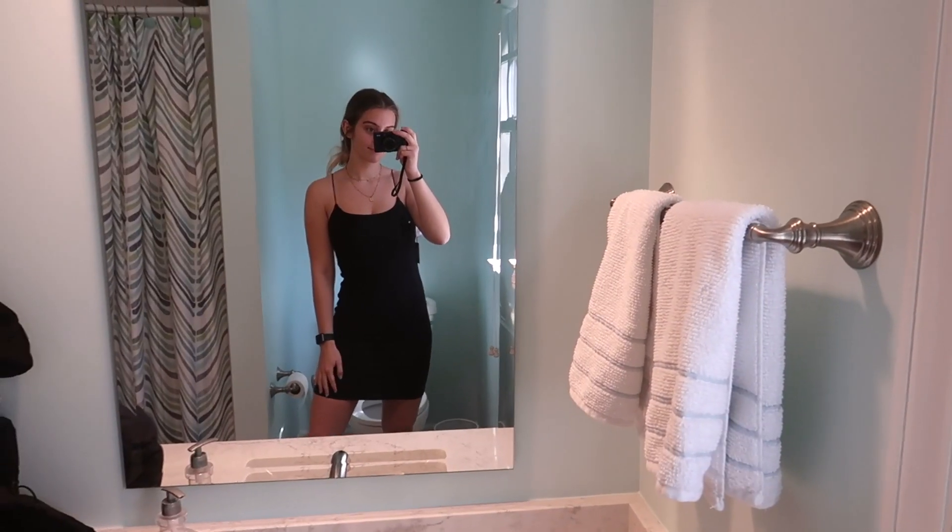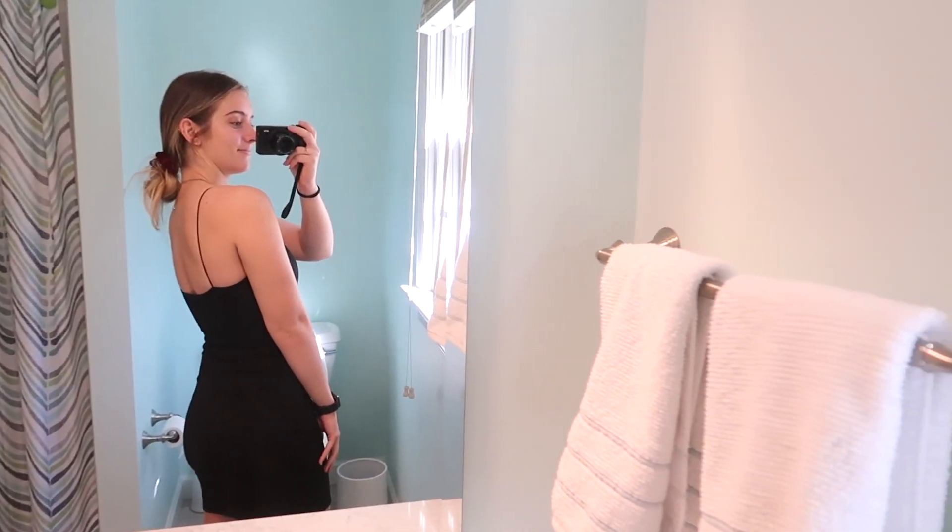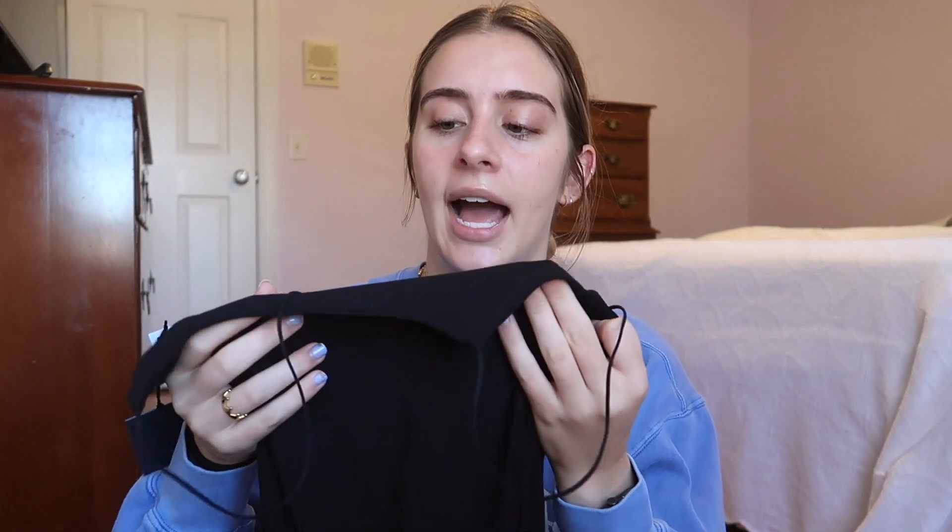Next up I got this really cute black dress from Aritzia — it's by the Wilfred Free brand, in a size small. It's a bodycon style dress but it's really thick, double-lined material so it's not see-through or uncomfortable. It's really versatile — you can dress it up or down with sneakers, booties, or heels. I just think it's a great quality staple dress to have.